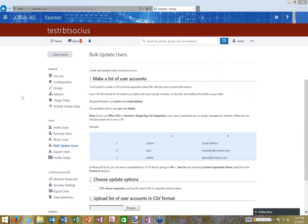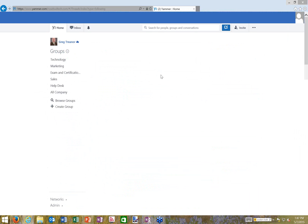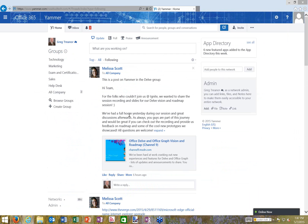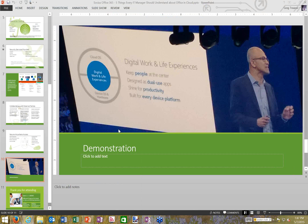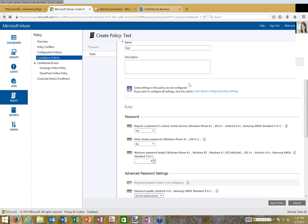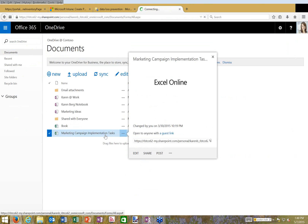Finally, let me show OneDrive for Business — cloud storage for documents. Like other cloud services, I can store files in the cloud where they're backed up and synchronized to my desktop so I can access them offline. I can also share them very easily. Here's a marketing campaign implementation tasks Excel file — clicking the ellipses gives me the option to share.